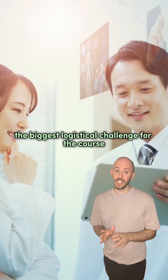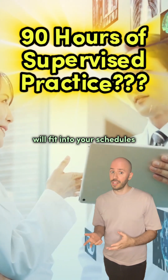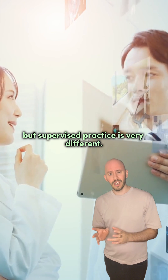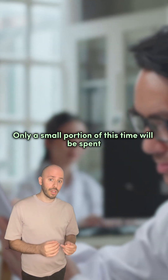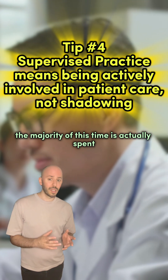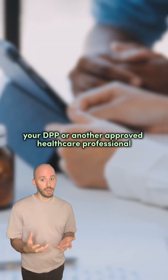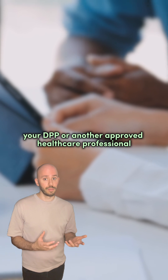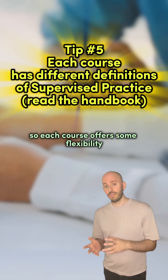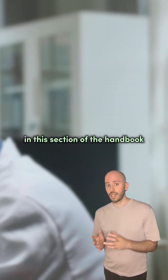Perhaps the biggest logistical challenge for the course is working out how your 90 hours of supervised practice with your DPP will fit into your schedules. There's a common misconception that this 90 hours is shadowing time, but supervised practice is very different. Only a small portion of this time will be spent watching other healthcare professionals undertaking their daily duties. The majority of this time is actually spent actively involved in patient care, with support and guidance offered by either your DPP or another approved healthcare professional. Each clinical setting will offer different opportunities, so pay close attention to this section of the handbook.